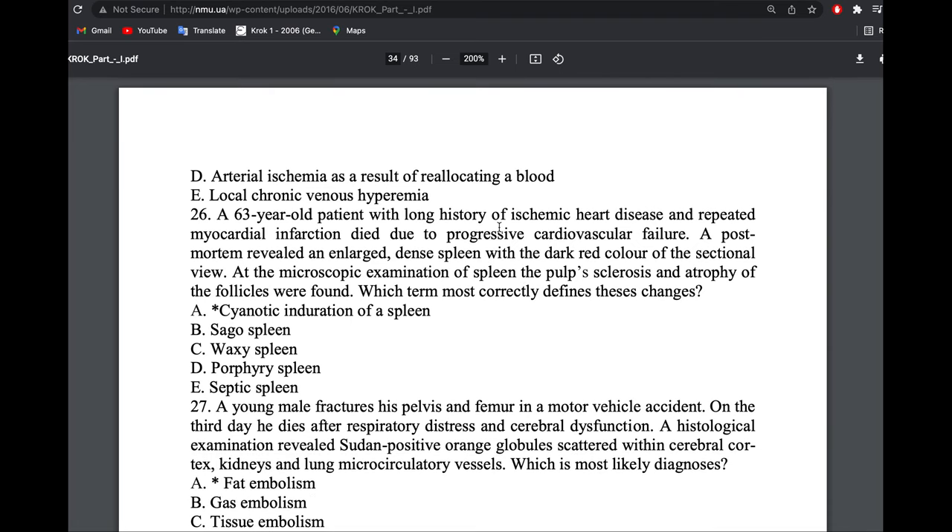A patient with long history of ischemic heart disease had cardiovascular failure. Post-mortem showed an enlarged dense spleen with dark red color — cyanotic spleen. Examination of the spleen showed pulp sclerosis and atrophy of the follicles. Because of the follicular atrophy, this is not sago spleen. The answer is cyanotic induration of the spleen.